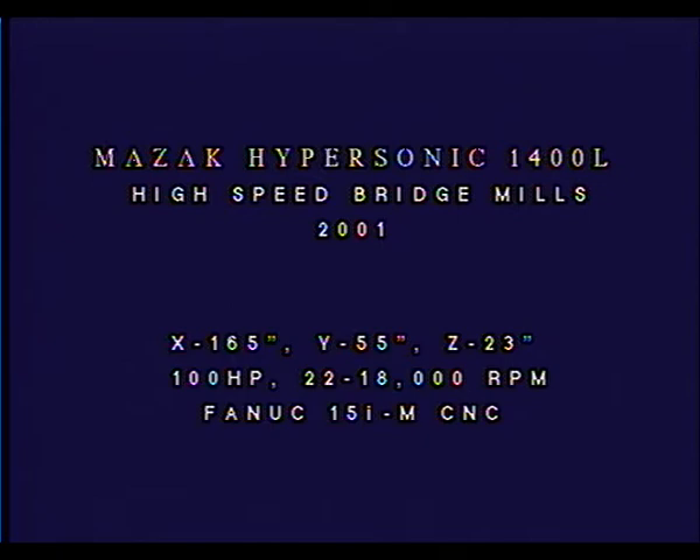The Hypersonic basic specifications are as follows: X-axis travel 165 inches, Y 55 inches, and Z 23 inches. Maximum spindle horsepower 100. The Hypersonic 1400L can be categorized as a high-speed machine, providing 22,000 to 18,000 RPM spindle speeds, X and Y axis rapid traverse rates of 4,724 inches per minute, X and Y axis programmable feed rates of 1,574 inches per minute, and chip-to-chip tool change time of 4.7 seconds.